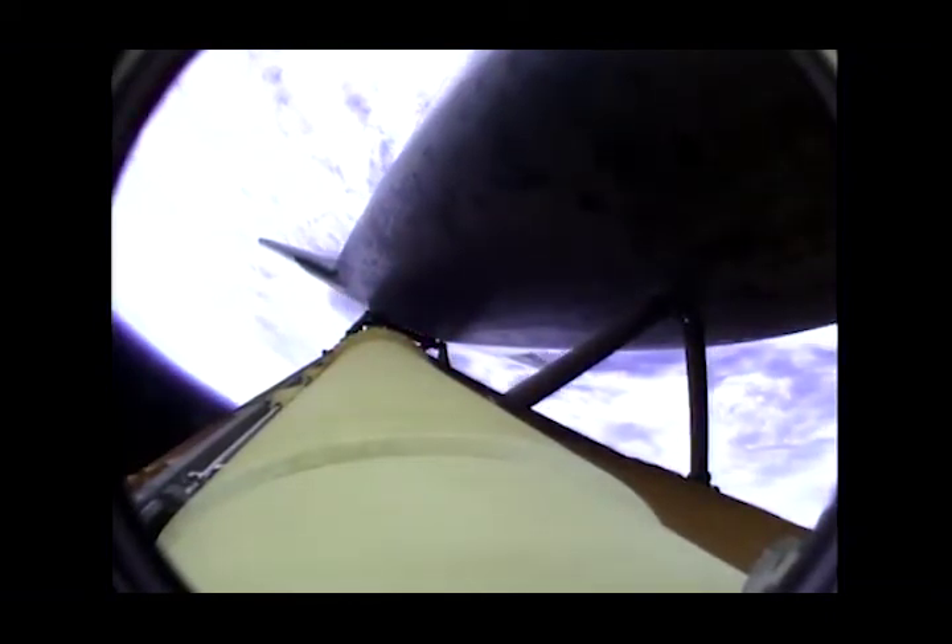Booster officer confirms staging — a good solid rocket booster separation. Guidance now converging. The main engine steering the shuttle on a pinpoint path to its preliminary orbit. Two minutes 20 seconds into the flight. Atlantis already traveling 3200 miles an hour, 35 miles in altitude, 50 miles downrange. The propulsion officer reports the orbital maneuvering system engines have ignited. Atlantis kicking on its afterburners for 1 minute 23 seconds for the final phase of powered flight.